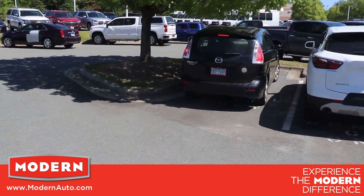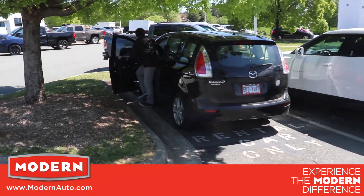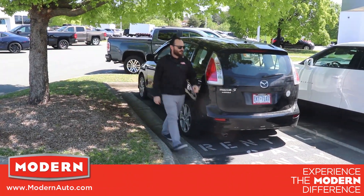With this curbside service, all your contact with us will be over phone, text, or email. We'll see you here and stay safe out there.